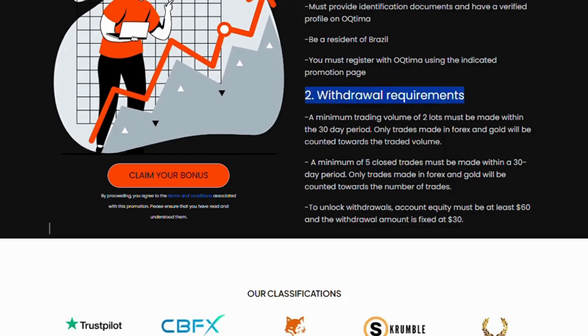Withdrawal Requirements: A minimum trading volume of 2 lots must be made within the 30-day period. Only trades made in Forex and Gold will be counted towards the traded volume. A minimum of 5 closed trades must be made within a 30-day period, and only Forex and Gold trades count. To unlock withdrawals, account equity must be at least $60 and the withdrawal amount is fixed at $30.